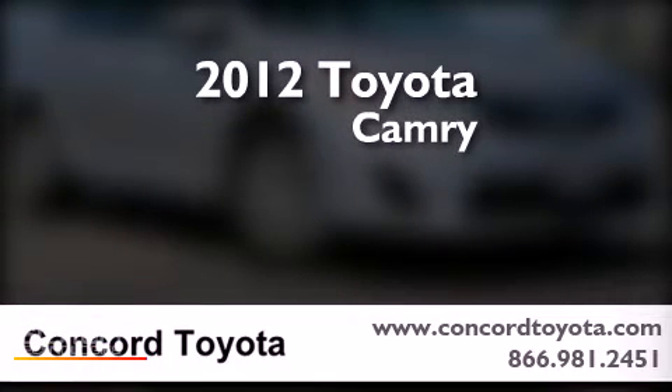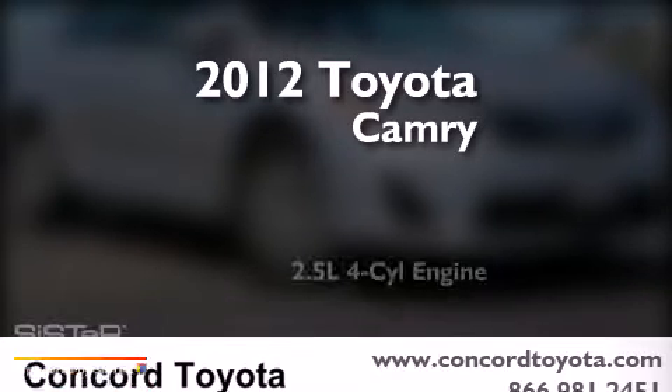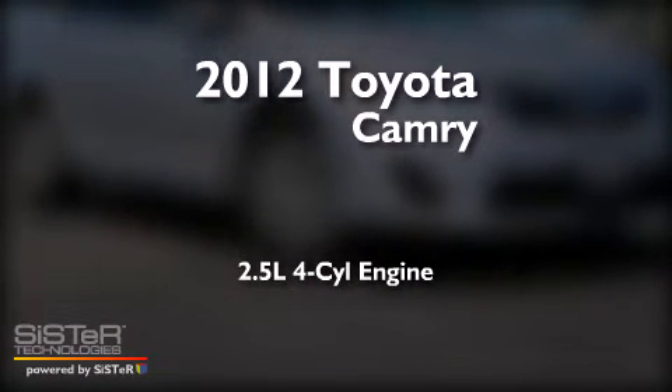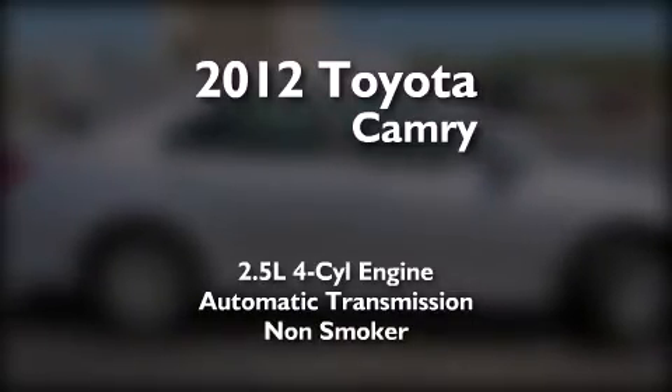This is a certified pre-owned 2012 Toyota Camry. It features a 2.5-liter four-cylinder engine, an automatic transmission, and a clean non-smoker interior.